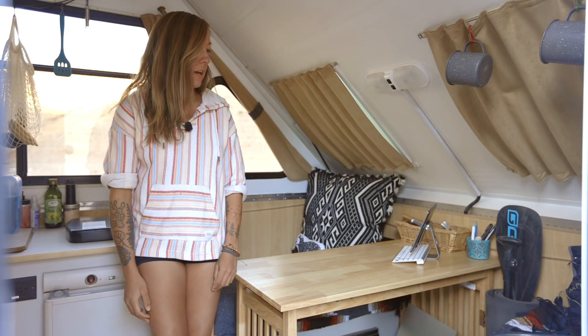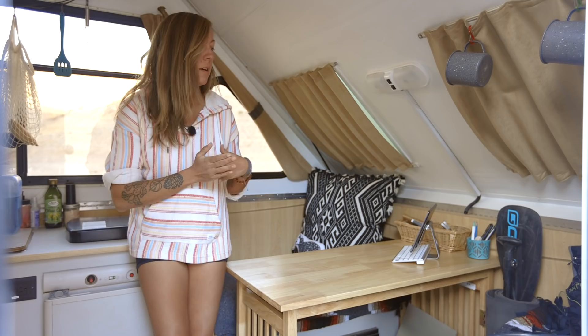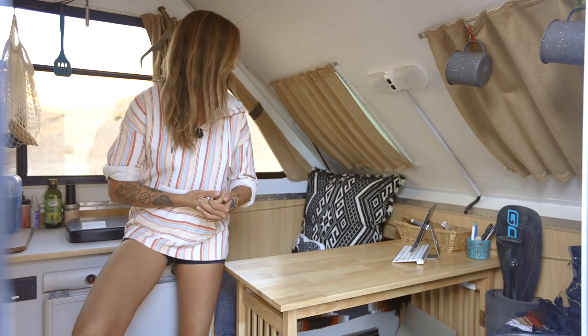This area over here is where I start most of my days, and I've created it to be kind of the perfect little work spot for me, as well as a place to do some artwork. Most mornings I get up, I make some coffee, and I usually just sit right over here. I'm super fortunate in that I'm able to run my business just from my iPad right here.